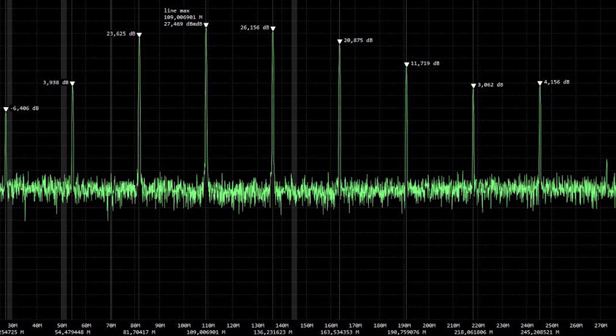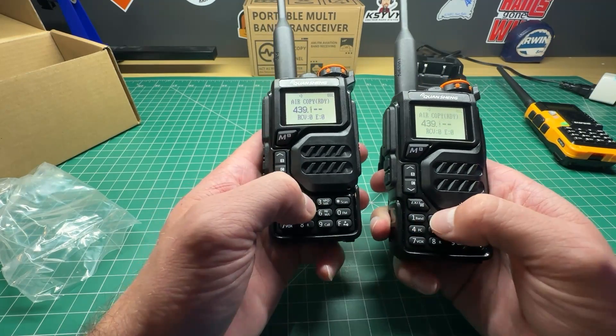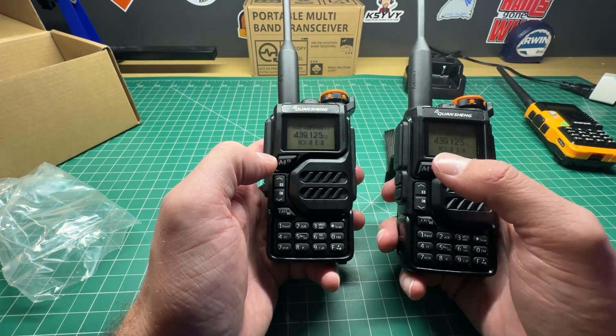There are far too many things here to mention that haven't already been covered, but if you don't have a Quan Chang UVK5, you need to get one just to play around and experiment with. I've comprehensively reviewed, tested, and done overviews on all of these radios. If you want to see those, there is a link in the description and in the pinned comments below, and they will also appear here on screen.